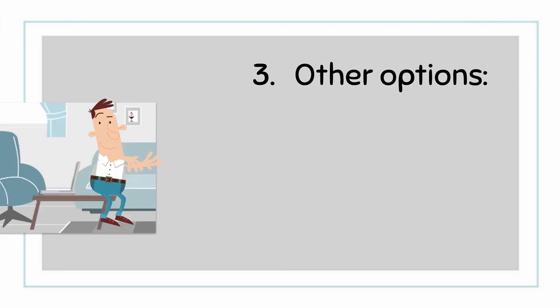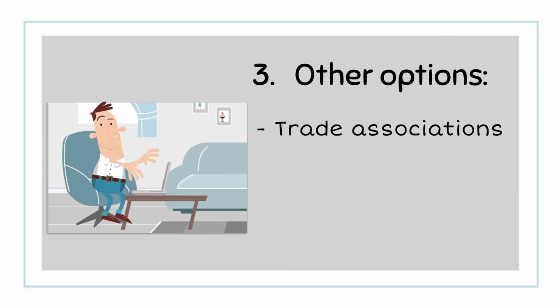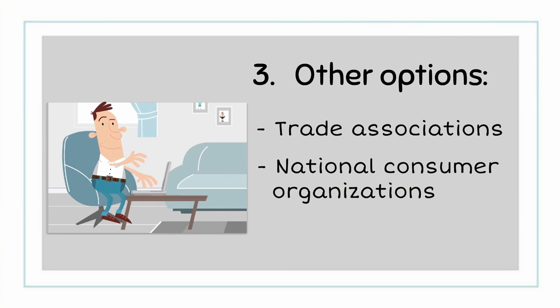3. If the problem does not get resolved, there are various other options that you can consider, like contacting trade associations or national consumer organizations.